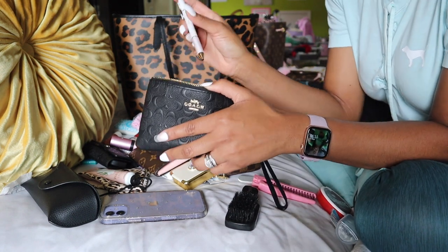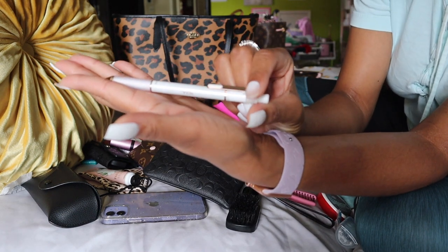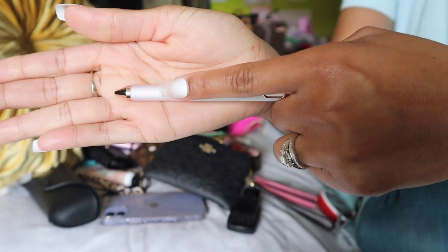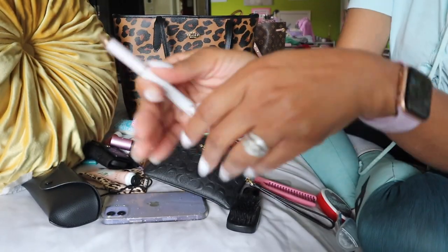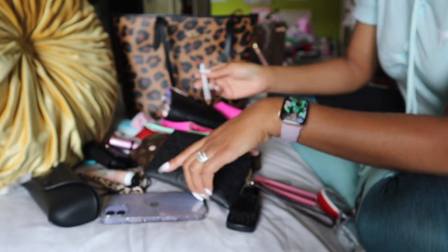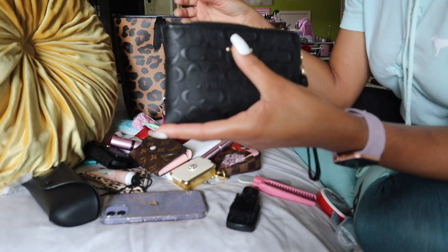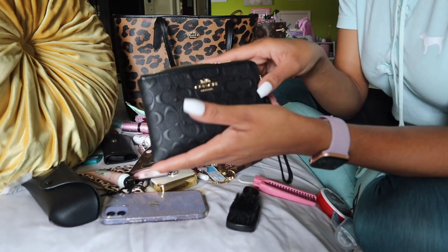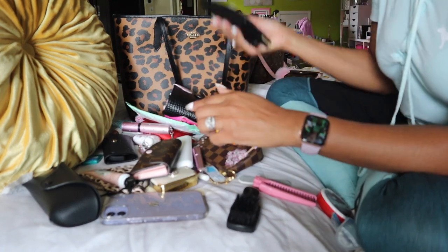Then I have my tool pen — this is my favorite pen right now. It has gold and this really pretty baby pink on the end, and I replaced it with 0.7 gel ink. I love that. And I think that's everything for this pouch. So this is my on-the-go planner pouch.